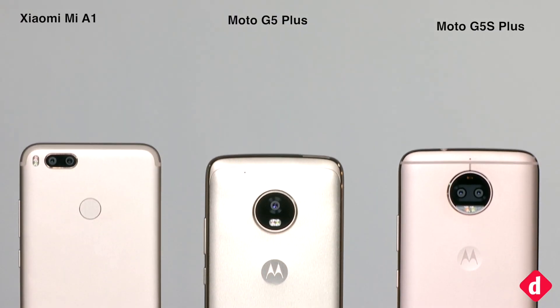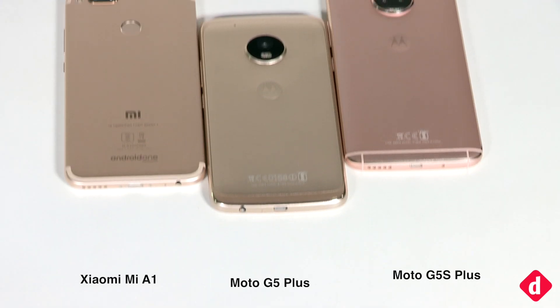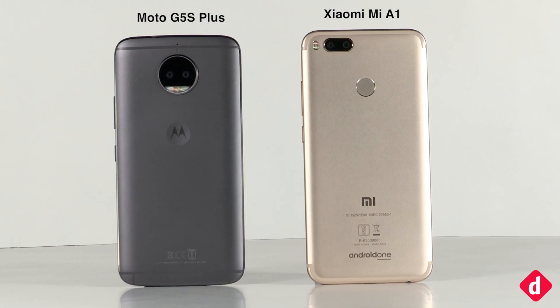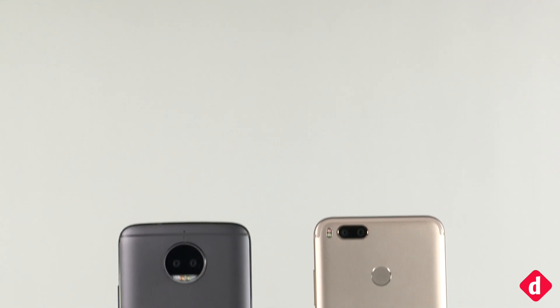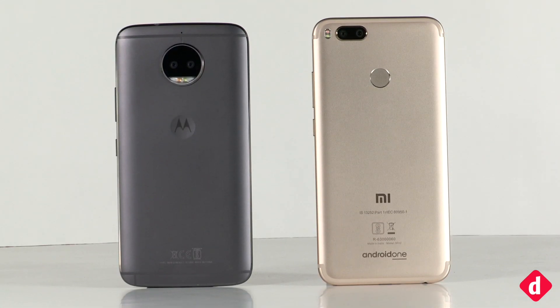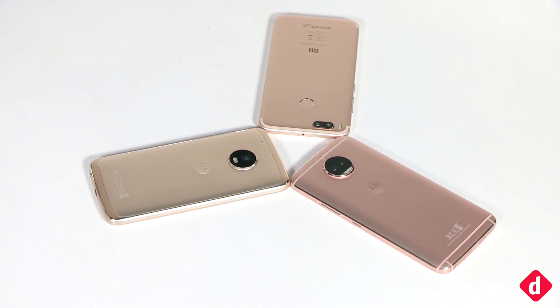Hey guys, welcome back to digit.in. Today we are going to compare the camera performance of the Xiaomi Mi A1, the Moto G5 Plus, and the Moto G5S Plus. We previously did a camera comparison of the Mi A1 and the G5S Plus and found that the camera on the Xiaomi device was better than the camera on the Moto G5S Plus. But now let us see which phone out of these three performs better in terms of the camera.